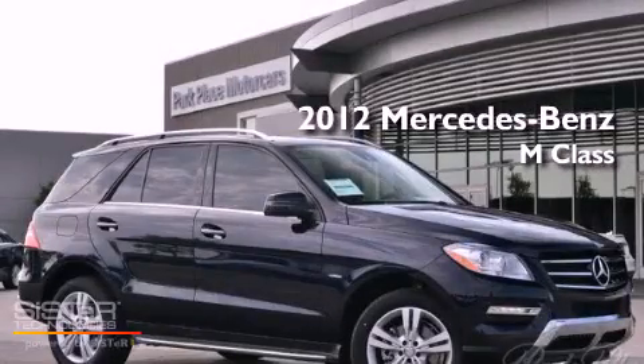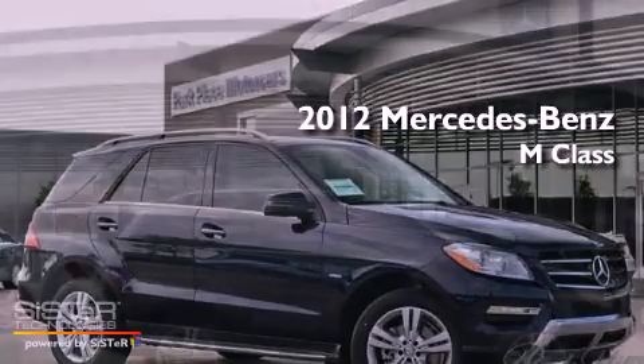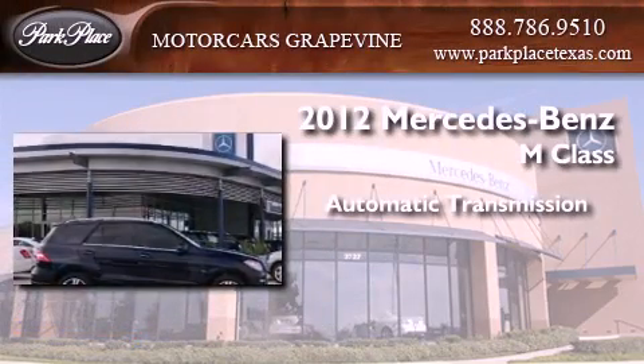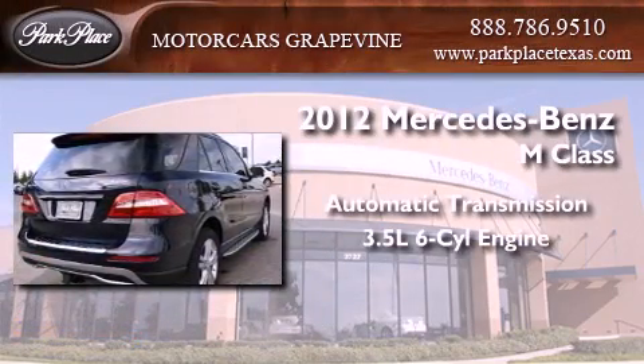This is a brand new 2012 Mercedes-Benz M-Class. This crossover has an automatic transmission and a 3.5-liter V6.